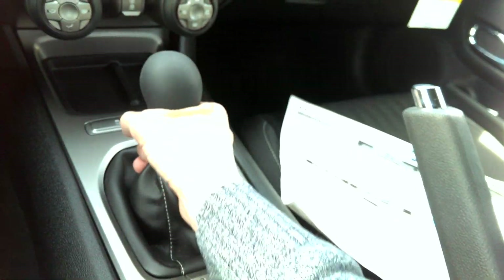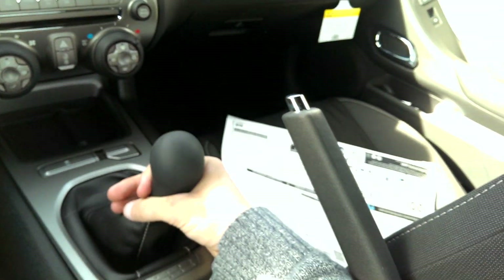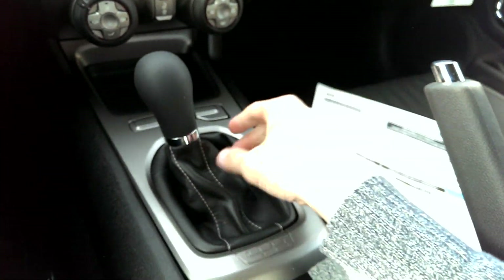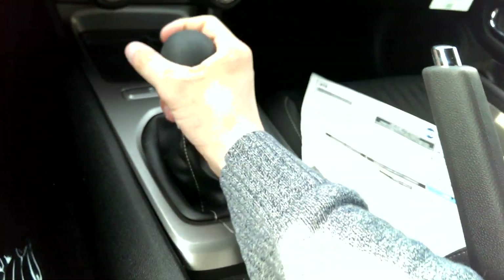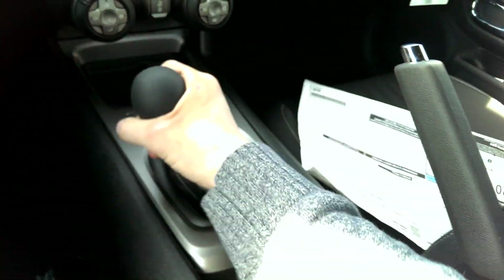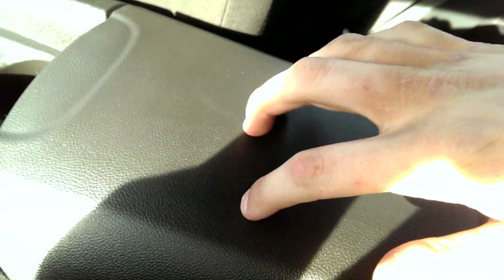We have a six speed manual — you can see the shift pattern is down there: first, second, third, fourth, fifth, and sixth, and then all the way over and up for reverse. It's a very good feeling shifter — it's vinyl wrapped but still feels good in the hand. You have your parking brake, dual cup holders with a decently padded armrest. You have a little storage in there with a power outlet and I believe a USB outlet, though this kind of just slams down.